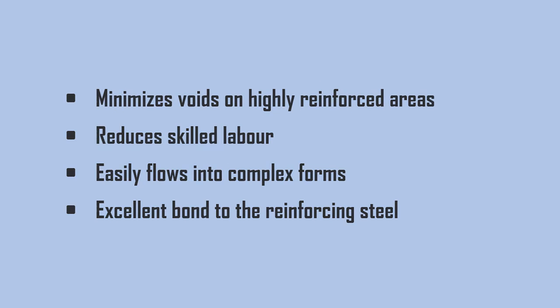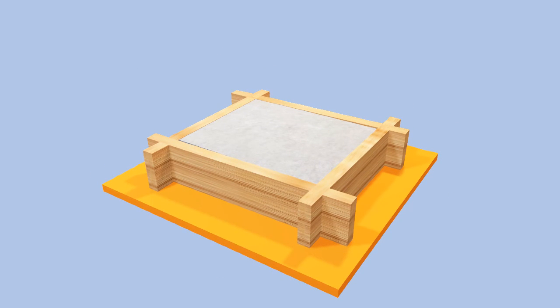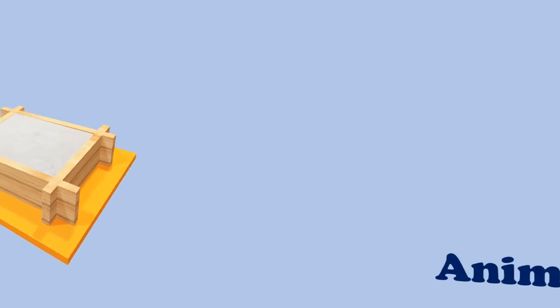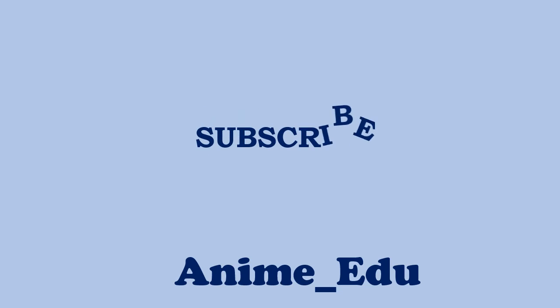Thank you for watching. Stay tuned for another interesting topic. Kindly like, share, and comment your views, and don't forget to subscribe to our channel.